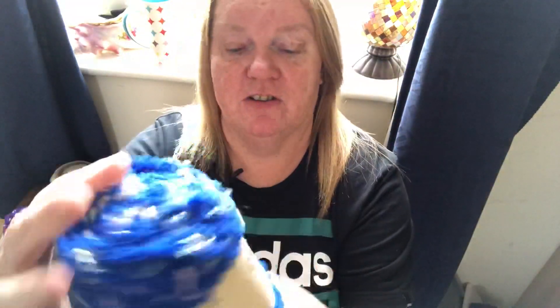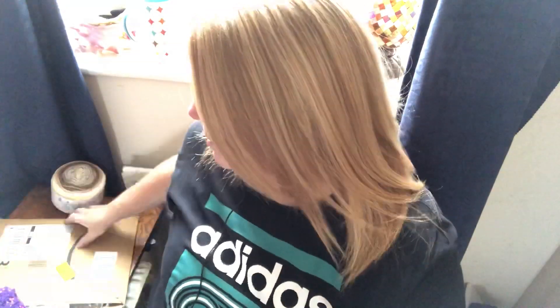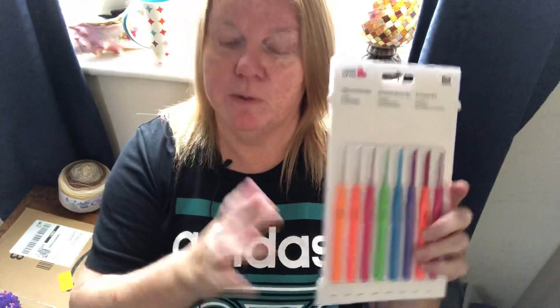I obviously didn't just order a couple — I ordered five of the purple and five of the blue, so I'll have to think of something wonderful to make with that! In another package there's another set of the Rico Design Made by Me hooks, which I might do as a giveaway — so that might come your way very soon. It looks like there's less in this pack, but there are still eight hooks in there — maybe they've changed the packaging.